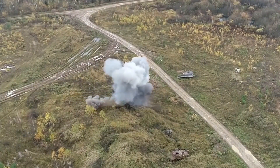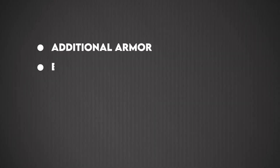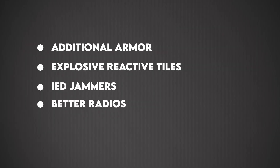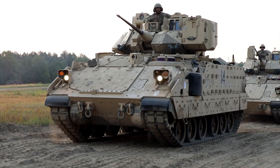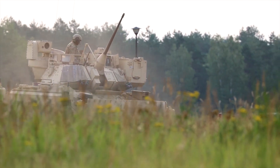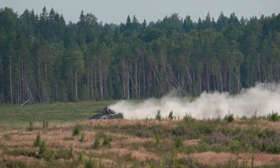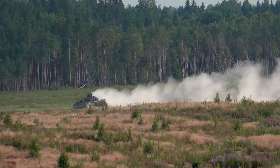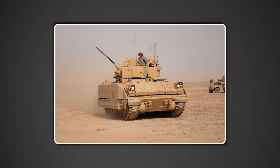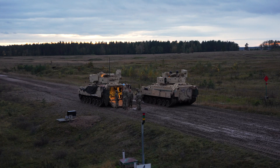Success created its own problem. As the Bradley proved itself, the Army bolted on more gear — additional armor, explosive reactive tiles, IED jammers, better radios, new optics. Over time, combat weight crept up from around 50,000 pounds to nearly 80,000 pounds on later variants, an increase of 10,000 to 13,000 pounds compared to early configurations. The suspension groaned, the 600-horsepower engine strained, and the electrical system struggled to power all the added kit. The Bradley was literally being crushed under the weight of its own success.